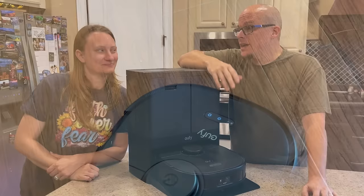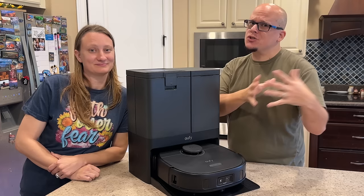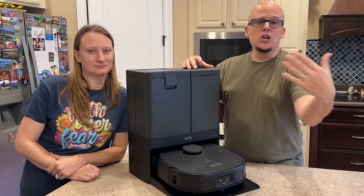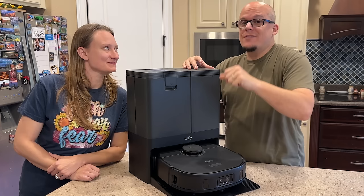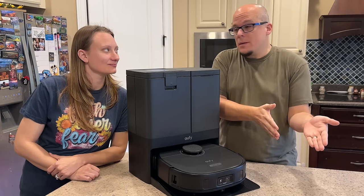Eufy seems to have hit the right balance between vacuuming and mopping and the intelligence to do it all in a home that is truly lived in. We've had these before where it felt like it couldn't live with you — it couldn't account for the fact that you leave things on the floor. You need high-power vacuuming, like 8,000 Pa versus 4,000 Pa like the average vacuum on the market.